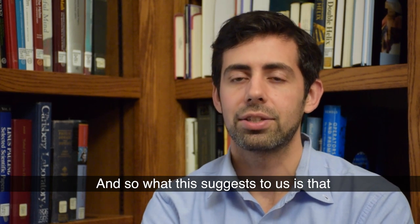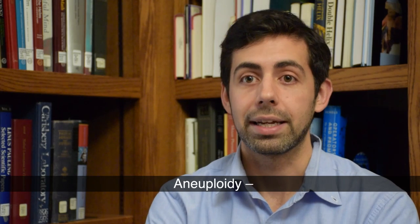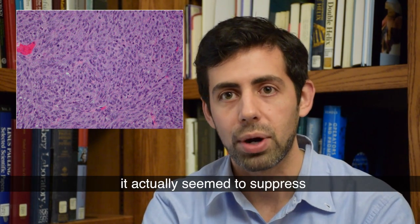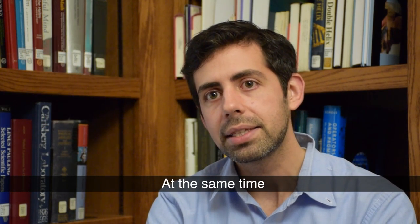What this suggests to us is that instead of aneuploidy — the state of having the wrong number of chromosomes — promoting aggressive growth in cancer cells, it actually seemed to suppress aggressive growth in cancer cells.